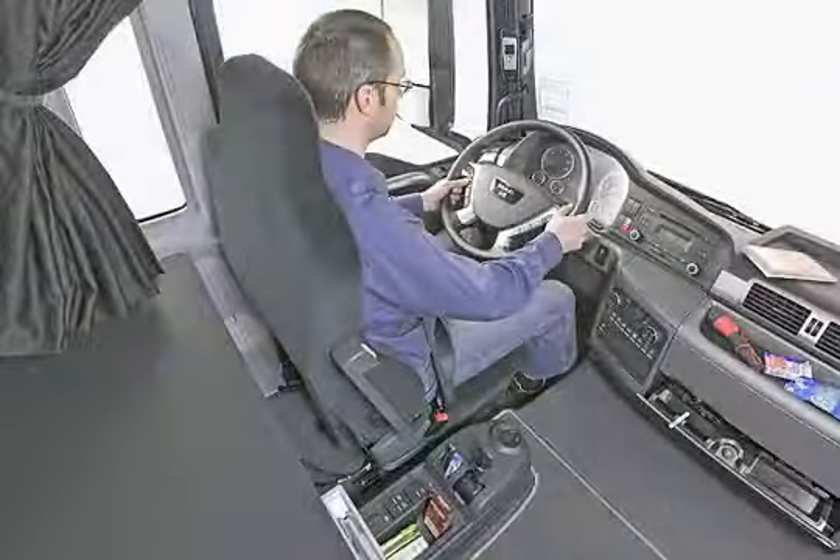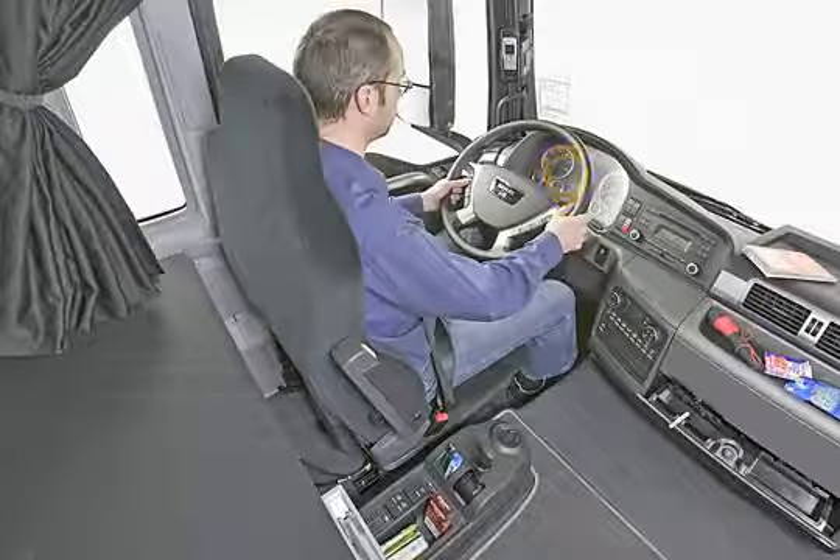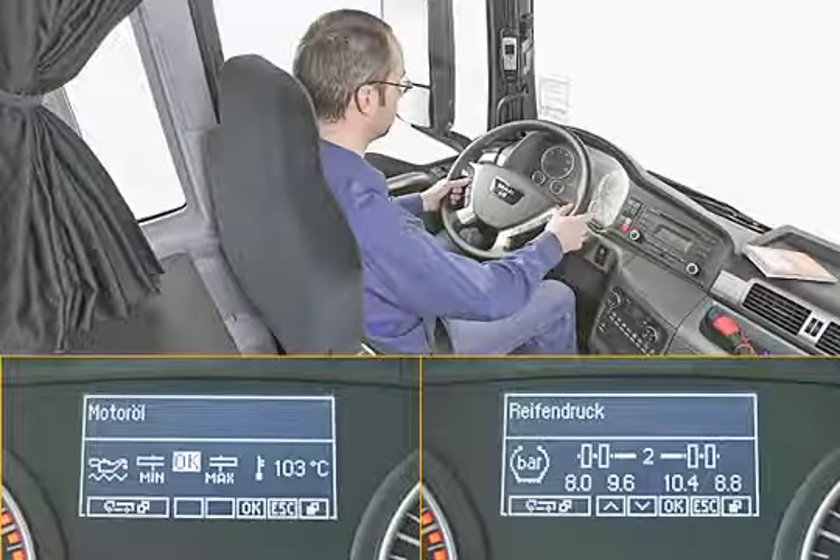The routine checks required before starting off can be carried out easily and quickly from the driver's seat in both the TGX and the TGS. The filling levels and tyre pressures can be displayed on the main instrument.